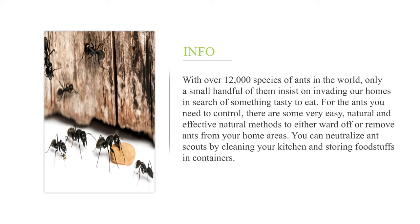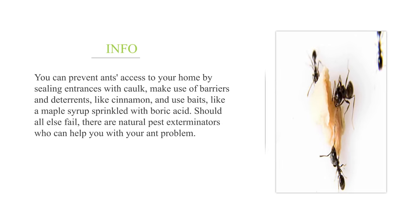You can neutralize scouts by cleaning your kitchen and storing foodstuffs in containers. You can prevent ants' access to your home by sealing entrances with cork, make use of barriers and deterrents like cinnamon, and use baits like maple syrup sprinkled with boric acid. Should all else fail, there are natural pest exterminators who can help you with your ant problem.